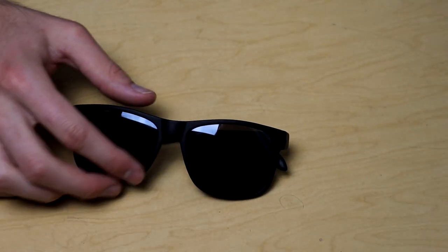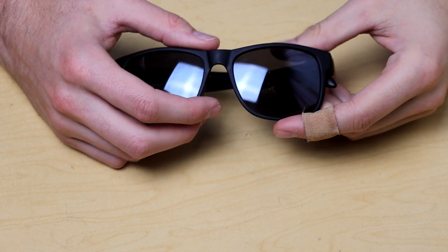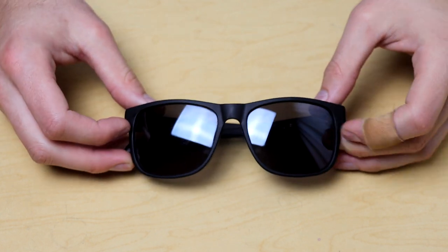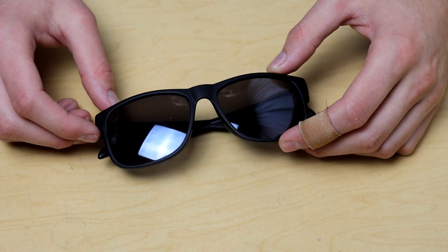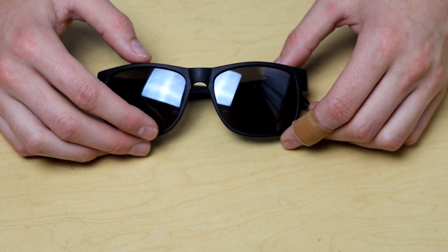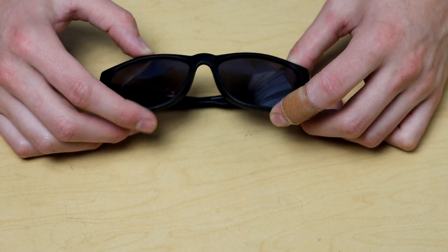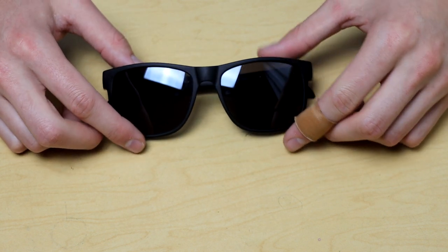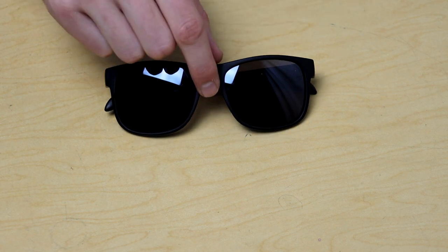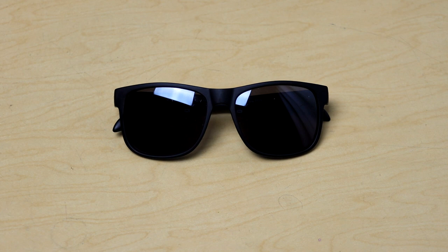Another common item is sunglasses. These are the Foster Grant Ramblers — they look really cool and stylish and only cost about eighteen dollars. I was going to get an expensive pair but based on how many pairs I've broken, lost, and scratched, I decided to find a pair that looked similar to what I wanted for twenty dollars instead of a hundred and fifty. I've been wearing them all summer, they work really well, and I like them a lot.